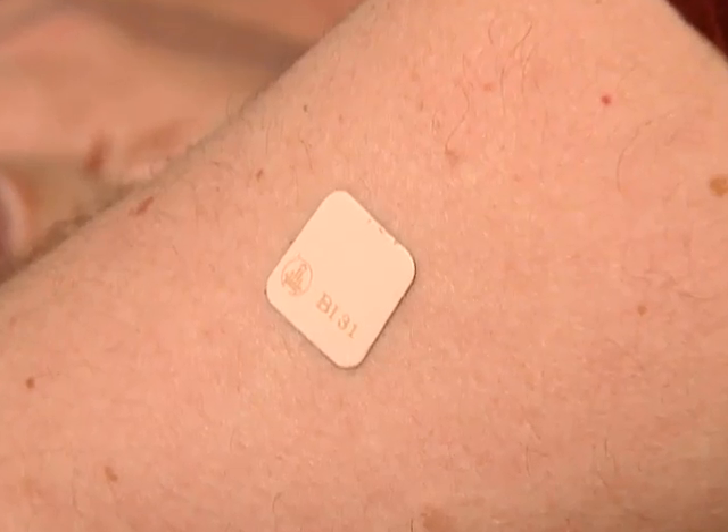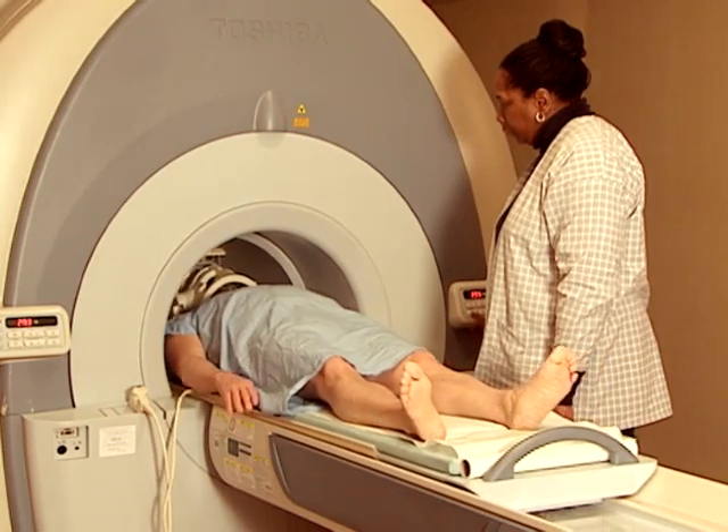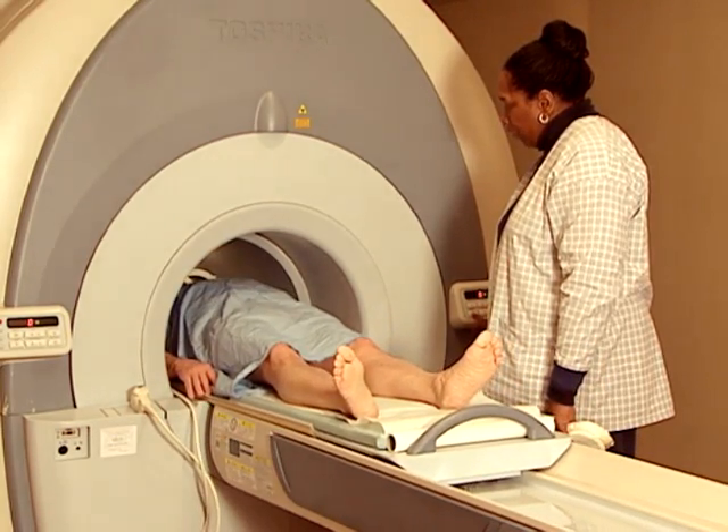Today, a lot of people are wearing patches to deliver medication, either over-the-counter meds or prescription drugs. And that's a great way to get your medicines. But some of the patches contain metal, and when you go and have an MRI, that can heat up and actually burn the skin.